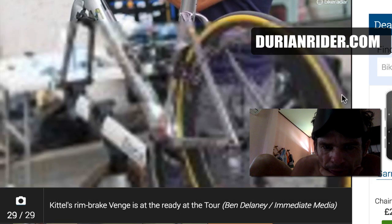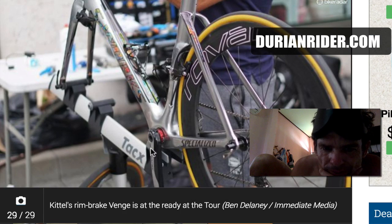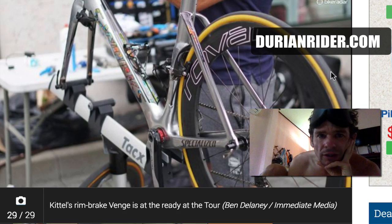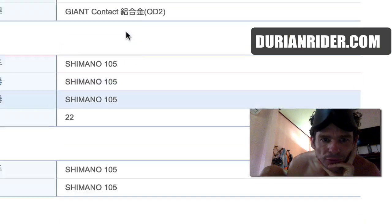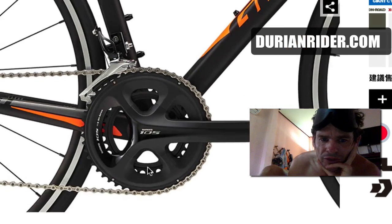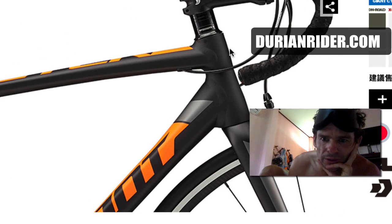So that's the disc brake bike — that's the Propel, it's Marcel Kittel's bike. He's running Dura-Ace cranks on there, so leave questions and comments down below. It's not released yet, it's not on the market yet. But we do have the new TCR SLR — this is an interesting little alloy bike.